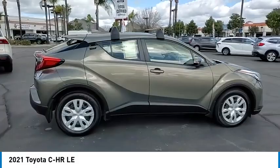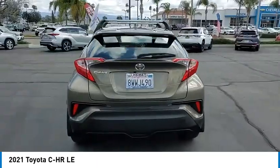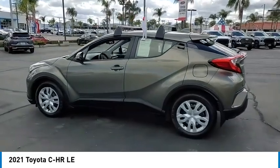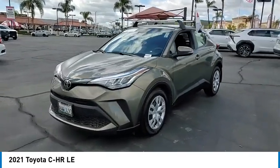Stop by and take a look at the 2021 CHR. The Toyota CHR's fresh design makes it stand out in the crowd and the interior oozes with style. The CHR handles like a race car and has all the safety features you'd expect from a Toyota vehicle.